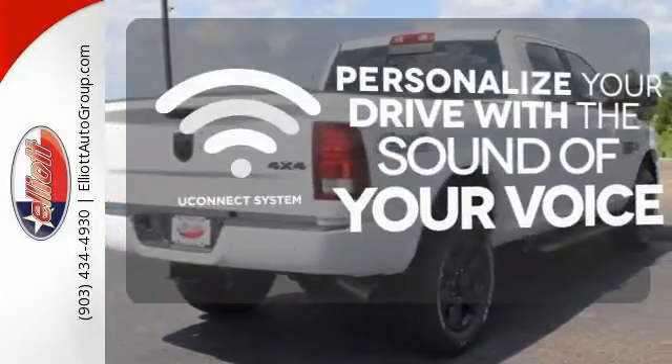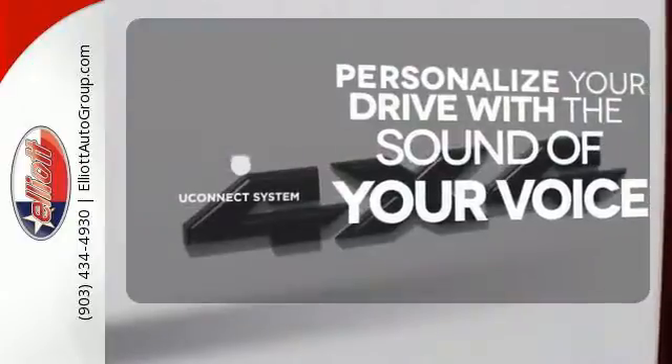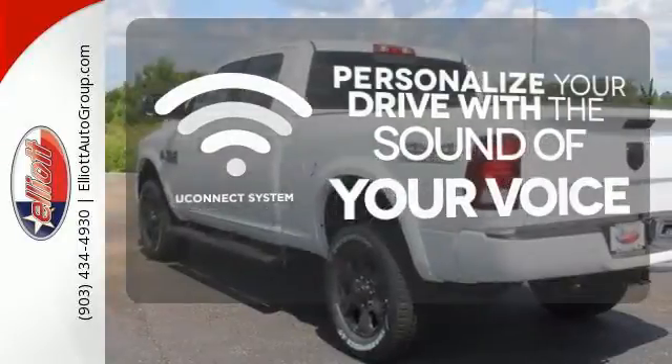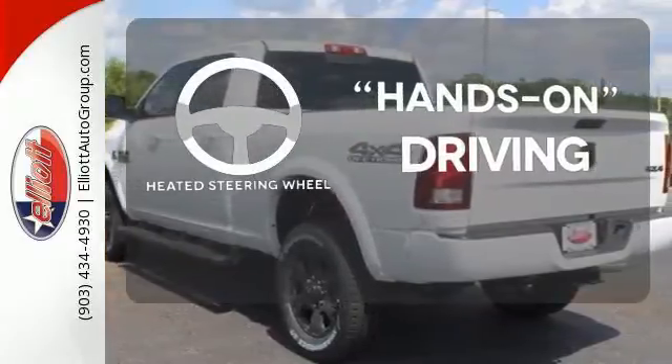The Uconnect system will allow you to control your music, hands-free calling and so much more with just the sound of your voice. You'll want to keep both hands on the heated steering wheel.